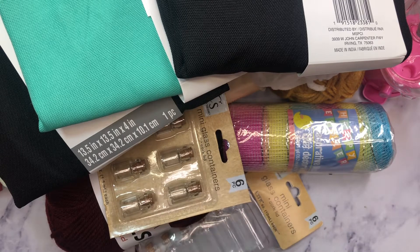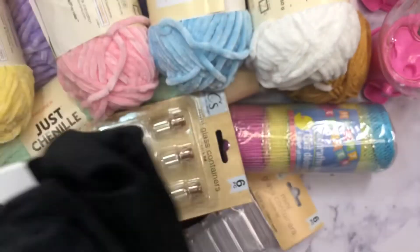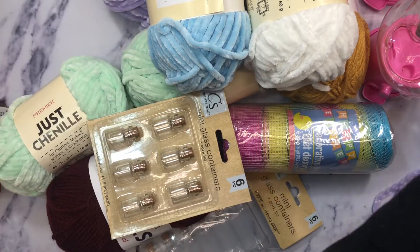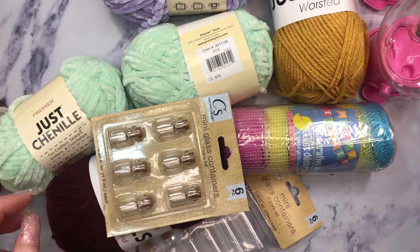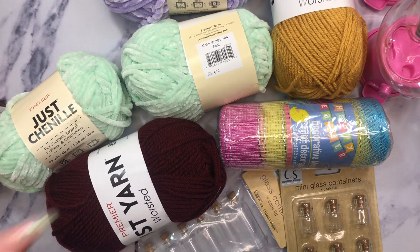That is my teeny tiny itty-bitty haul. I'm trying to avoid spending right now, so I'm behaving. I want to use my stash this year — this year is all about using the collections I spend money on and never use. I'm just now pretty much playing with Sweet Story. I buy them all and then they sit here until a year later. Anyway, I hope you guys are having a fabulous day and I'll catch you in the next video — bye!